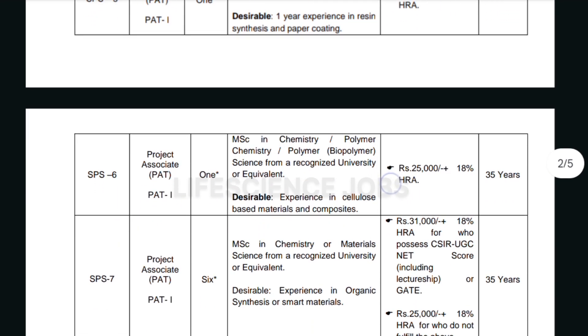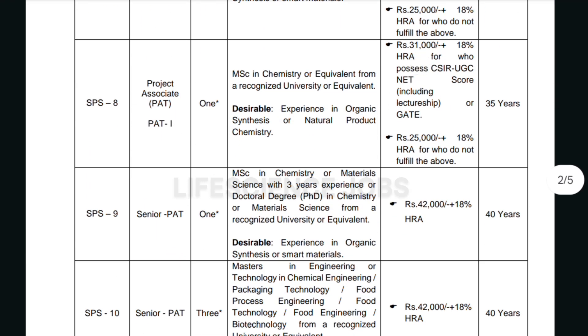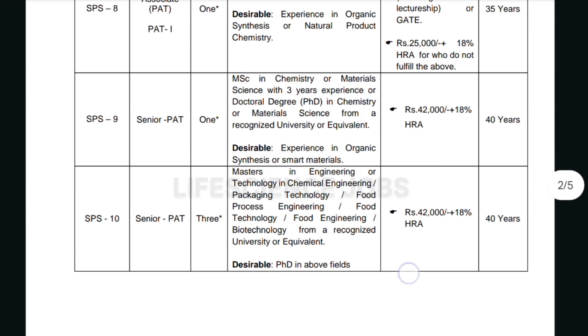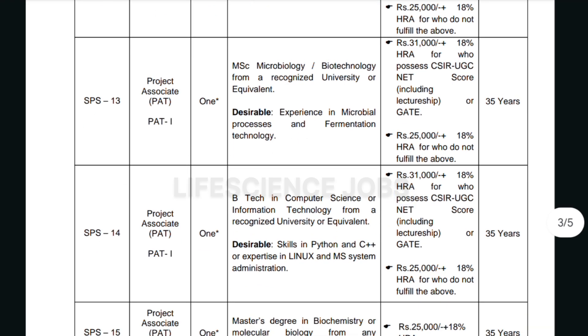For SPS4 through SPS9, they require an educational qualification of MSc in chemistry or equivalent, and the salary will be the same. For SPS13, for the role of Project Associate, they require MSc in microbiology or biotechnology from a recognized university or equivalent. The salary is 31,000 for candidates who qualified CSIR UGC NET or GATE and 25,000 for those who did not qualify.